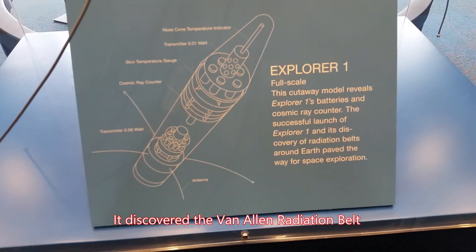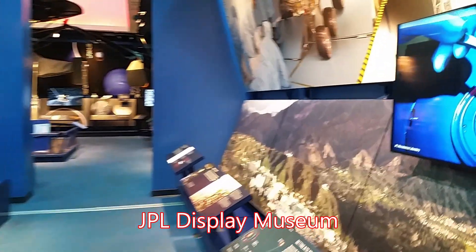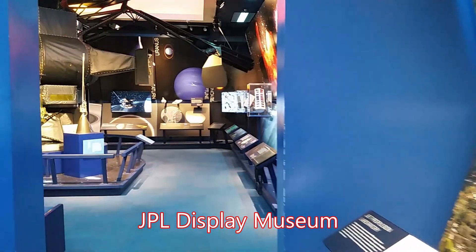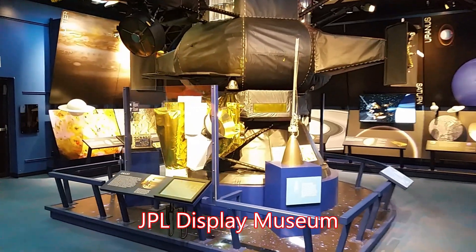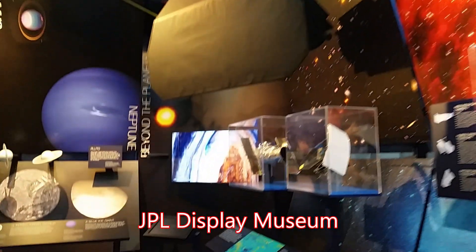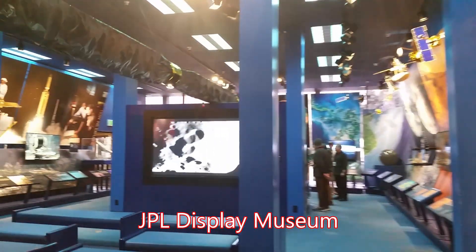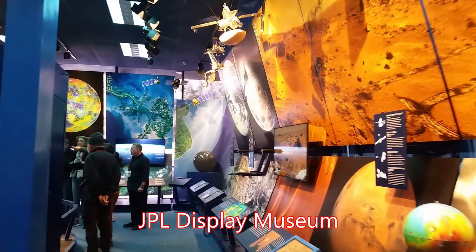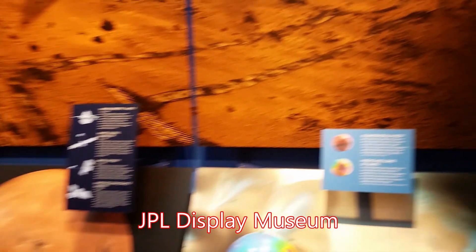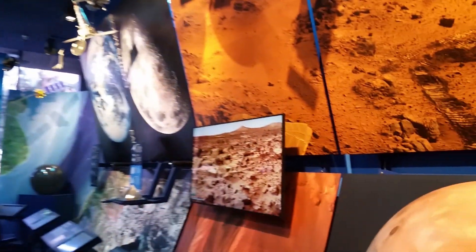This is located right next to the public lecture hall where they show the movies, and they have a wide variety of different models, mock-ups, and in some cases original pieces for the various equipment that JPL and other associated organizations — NASA, Langley, Caltech — have worked with JPL to send into space. They've sent spacecraft all over the solar system and out past it now with the Voyagers going further. They even have some live feeds here if there are active missions going on, so you can see them while being in the museum.